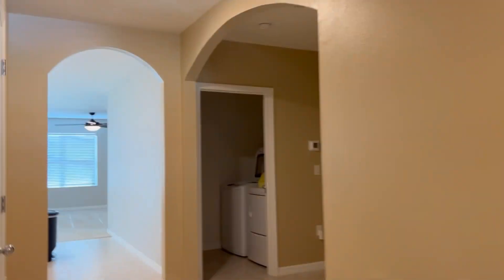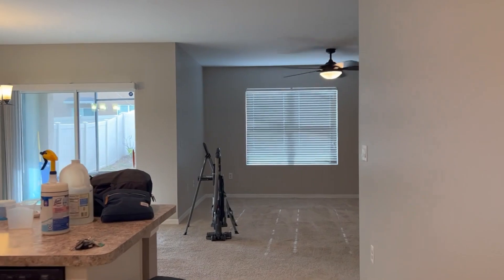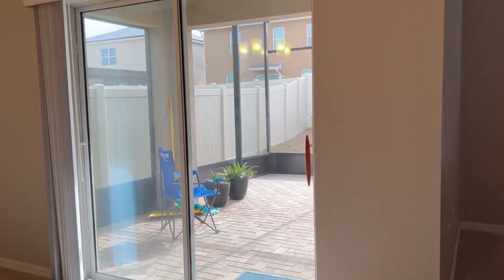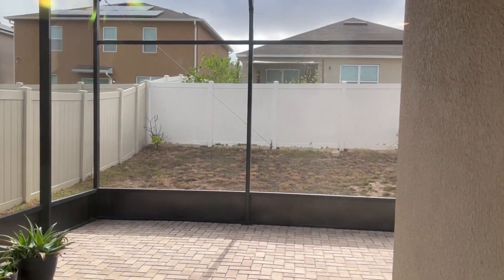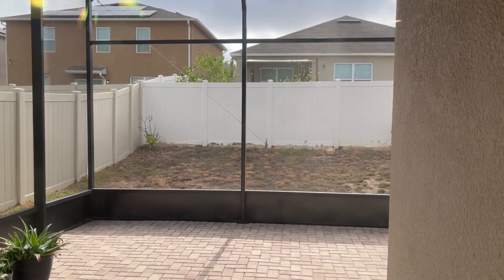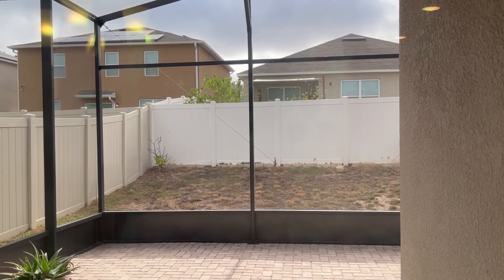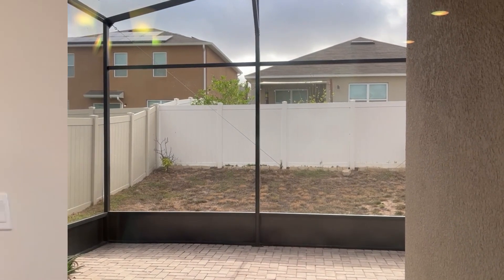The last update I have for you is we are in the process of getting the yard sodded. I will say it looks worse right now, but they're killing the grass, going to tear it up, and then sod for us. We're just waiting on sod to get here and then that will be done as well. Super excited about all those updates.